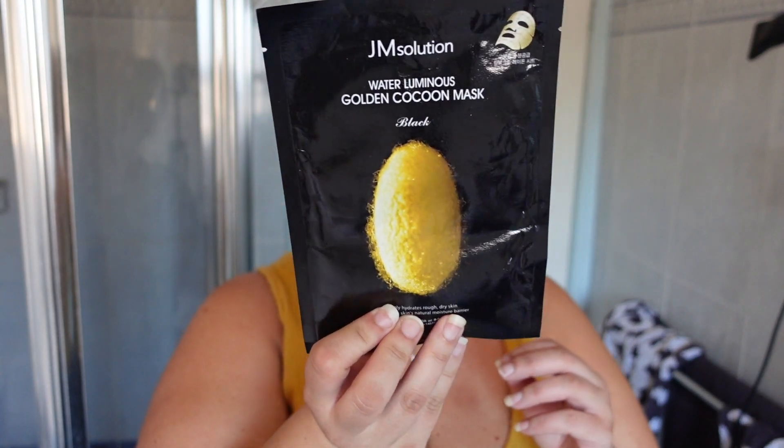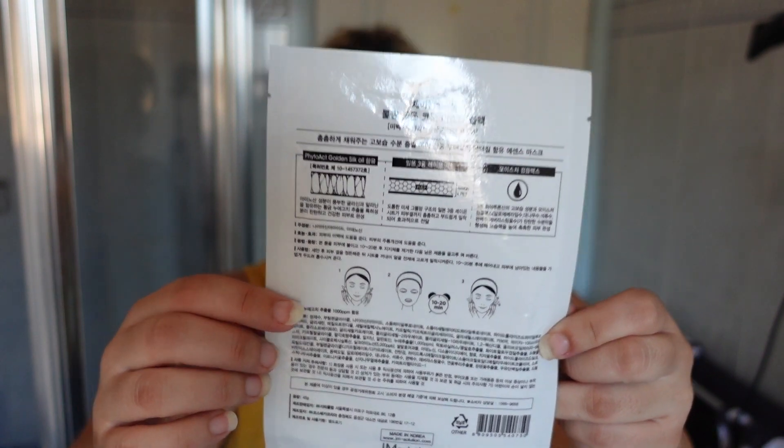My skin actually feels really nice and fresh. I like that it's not sticky — it feels soft. Now normally I do my skincare routine, but today I thought we'd do a mask to hydrate the skin before we put on makeup. I'm trying this JM Solution hydrating mask — it says it deeply hydrates rough dry skin and strengthens the skin's natural moisture barrier. It's made in Korea.